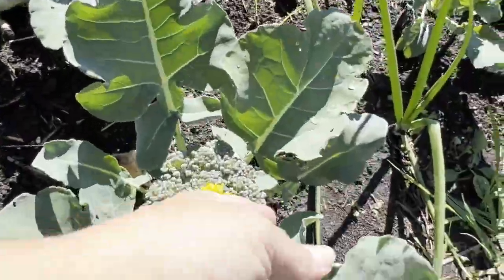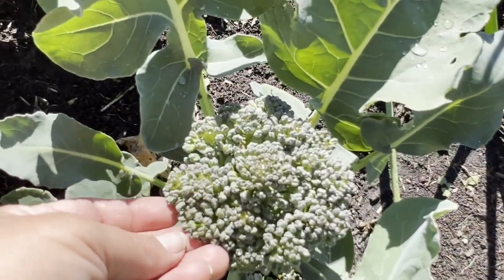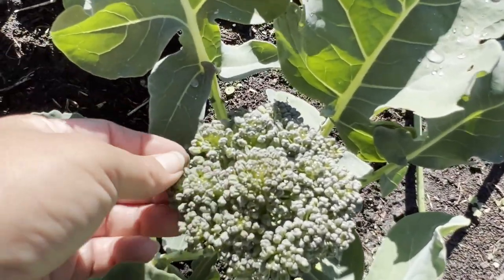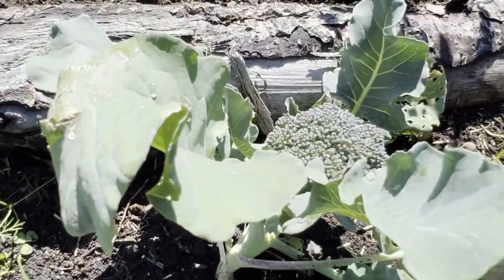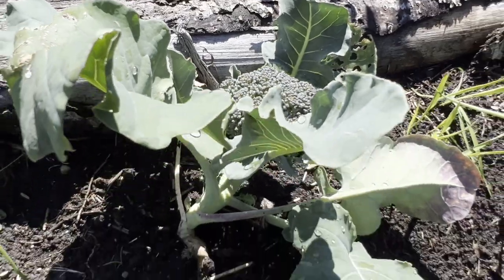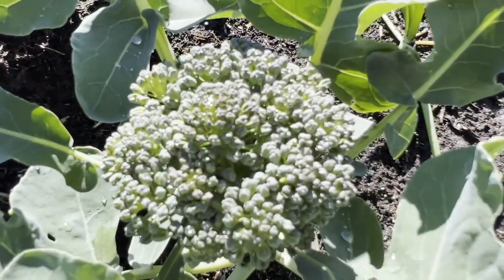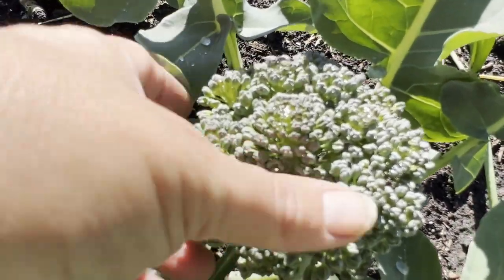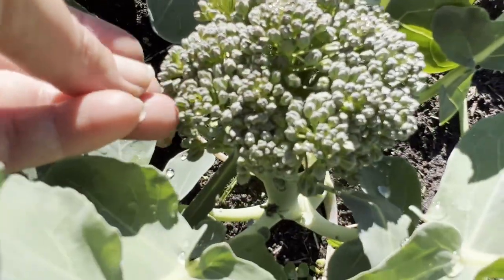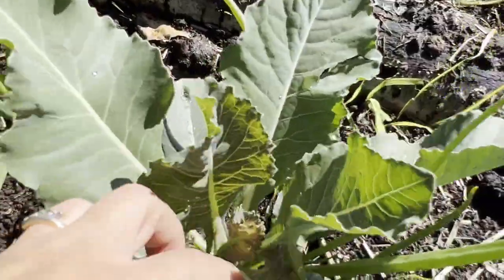Over on this side this one looks like it's starting to go to seed — you see how these buds are starting to loosen up and open into flowers. Now the difference is: when you see broccoli like this in the store you might think it's yucky, but homegrown broccoli from the garden, even when it goes to flower, is still really tender and very edible. These are a cauliflower I bought on clearance and they haven't formed any heads yet.